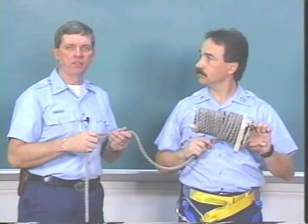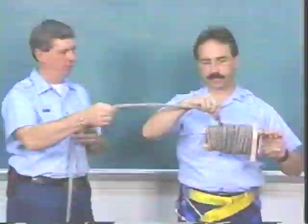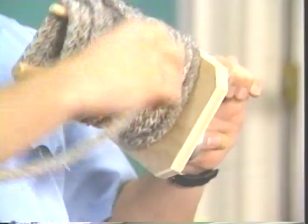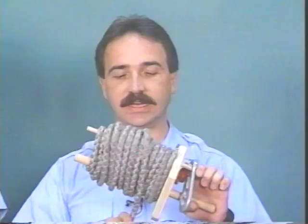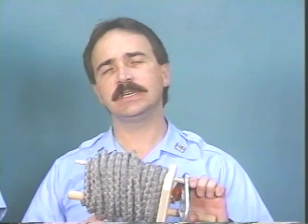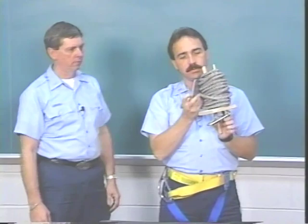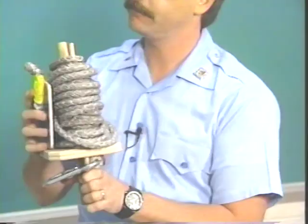You run the risk of the rope getting tangled when deployed. Continue the second row of windings, leaving approximately one or two turns from the first row exposed, and continue winding until the rope is just about rewound. Before you get to the end of the winding, allow the stop plate to spin out. This releases all the kinetic energy stored in the rope. If you don't, the rope could tangle when deployed.